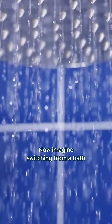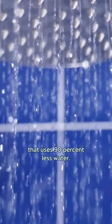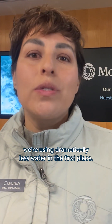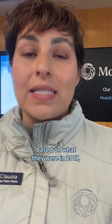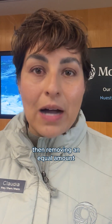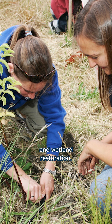Now imagine switching from a bath to a low-flow shower that uses 90% less water. Instead of constantly filling and draining a full tub, we're using dramatically less water in the first place. To reach net zero emissions, we aim to cut them by 90% based on what they were in 2017, then offset the remaining 10%. Instead of stopping at carbon neutral, we're making much more fundamental changes to our operations by reducing our emissions as much as possible, then removing an equal amount of any remaining necessary emissions through projects like tree planting and wetland restoration.